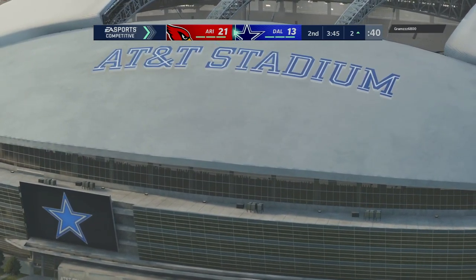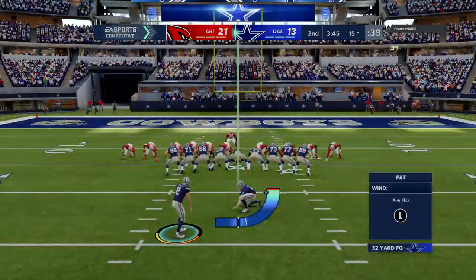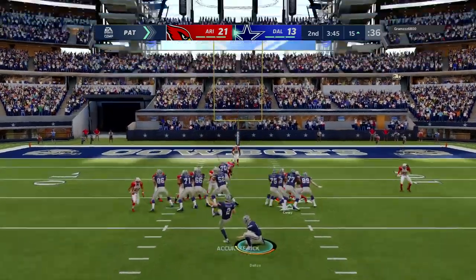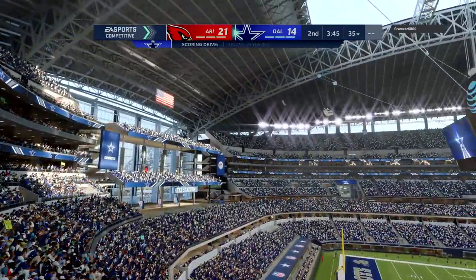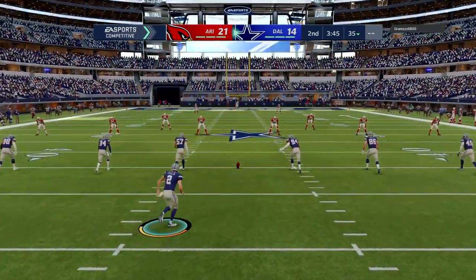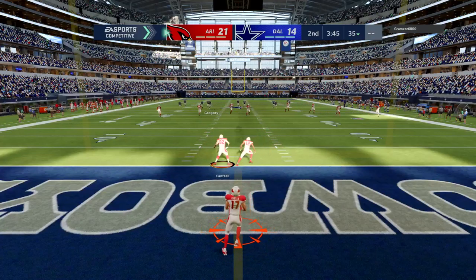I don't think you can get any more efficient or tidy than that. One play, 75 yards in the end zone. Yeah — efficient, tidy, excellent words. I've got explosive. 75 yards, one play — that means everyone handled their assignment, doesn't it? It doesn't just mean the defense broke down. They really executed the way it was drawn up on the whiteboard. Big time play, big time result.